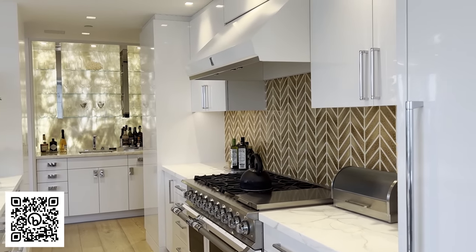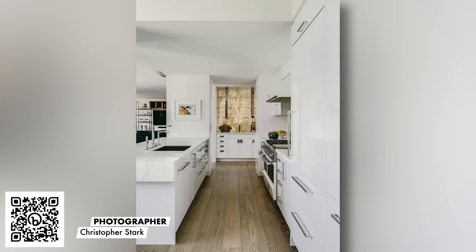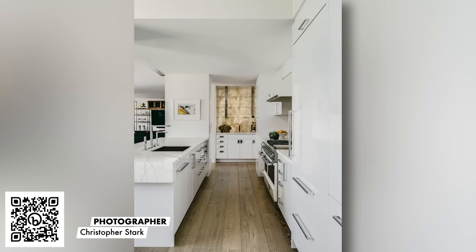We use marble all the time in kitchens. There's a special sealer we can use on it. There are also various ways to watch that patina within the marble — so if it does have olive oil or red wine, or some things that get in there, it's actually part of the process. It's a natural stone.